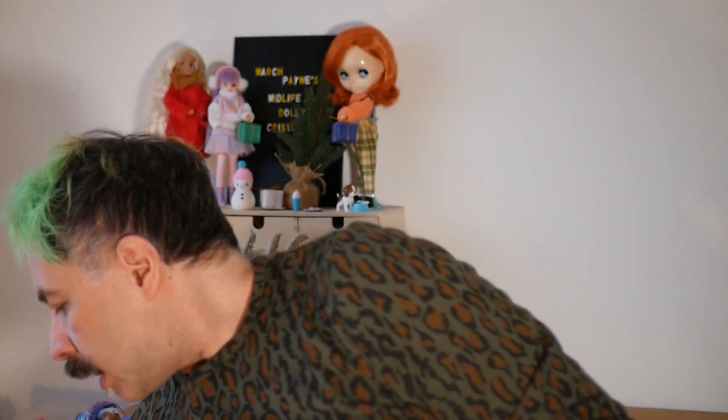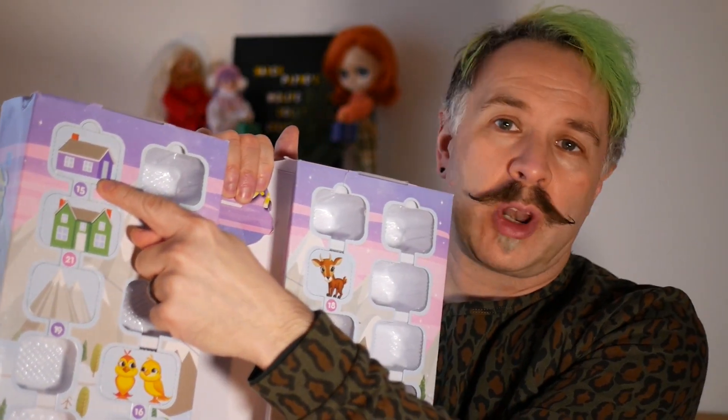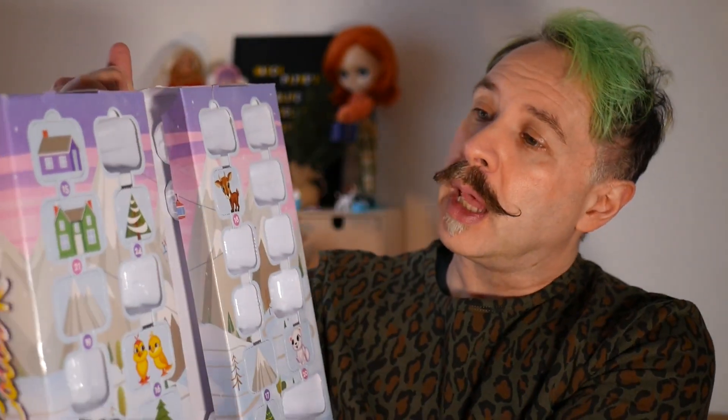So today we are going to be opening another window. Let's have a look and see what we're going to get. We'll put her down here for a second. Today is number 15 and it's up here. Again, it's another house — we're not going to get a house in there. We're going to get a pet, who knows? So let's open this and see.